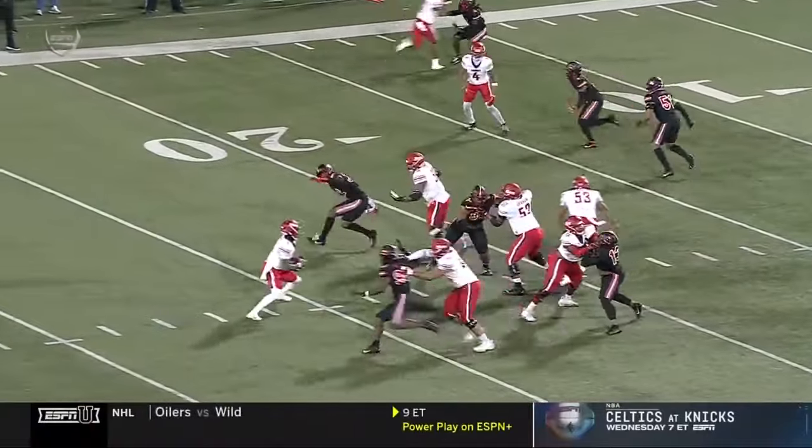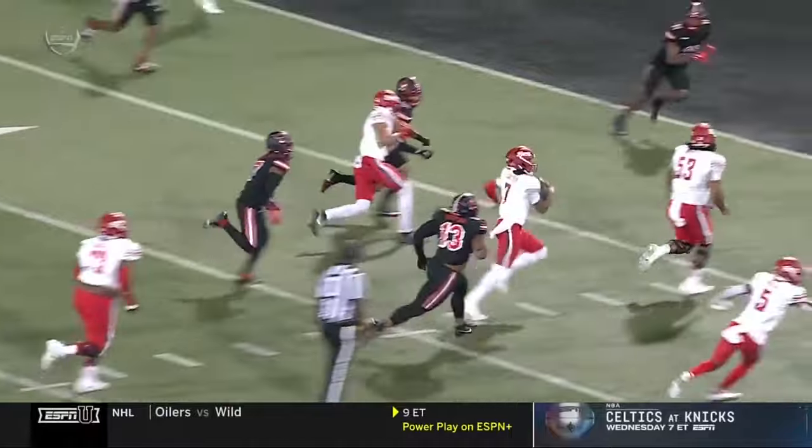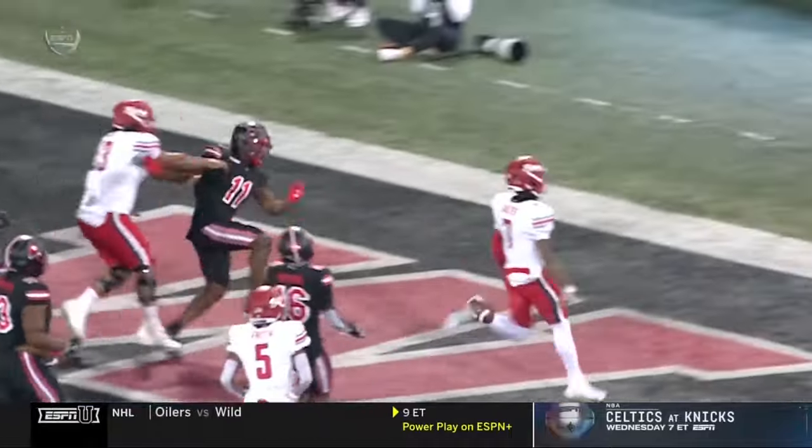How I know it was a quarterback draw — watch 53, Jordan White, the center. He's out in front, lead blocking, and they run it so well he doesn't even have anyone to hit.